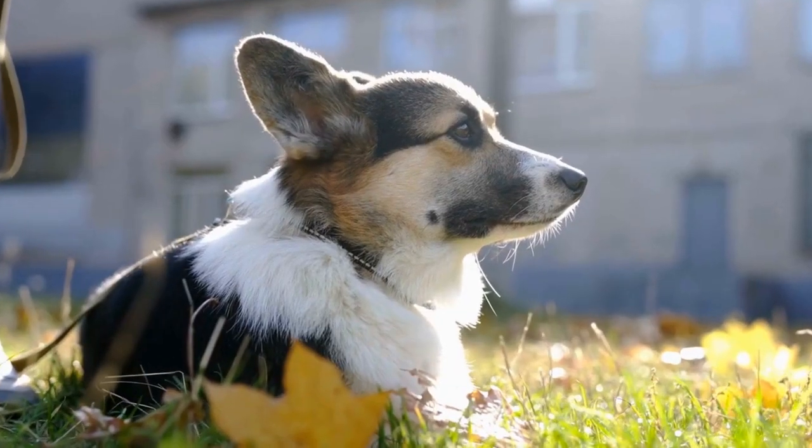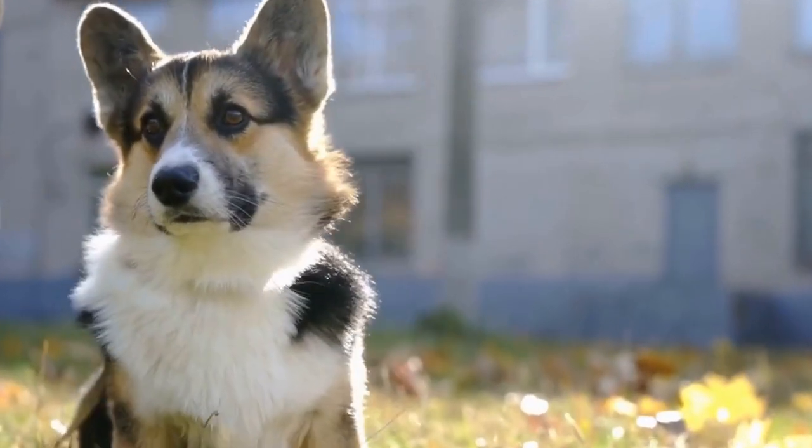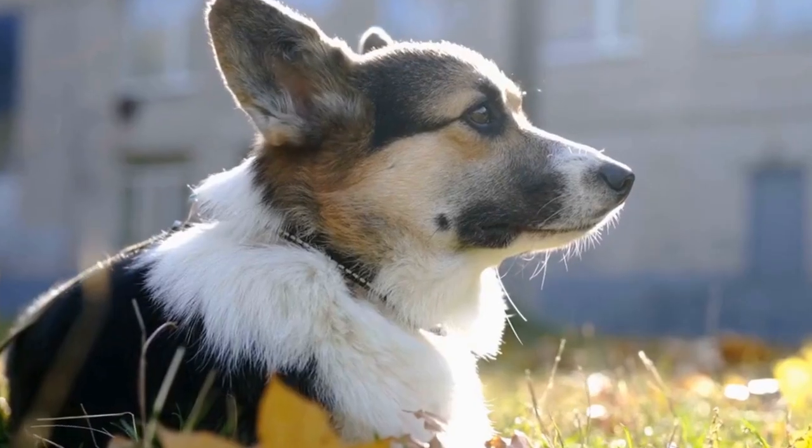So, embrace this exciting journey of welcoming a new furry friend into your household and witness the blossoming friendship between your Pembroke Welsh Corgi puppy and your cat.